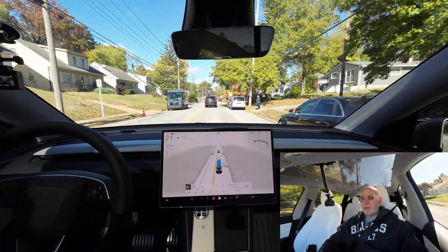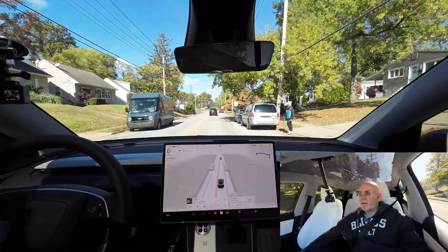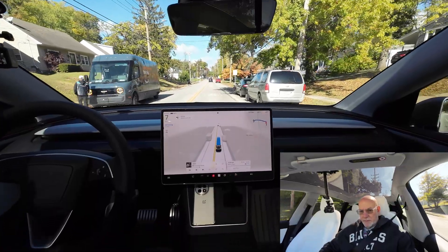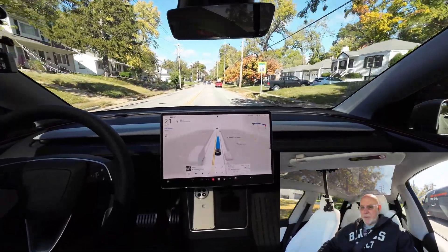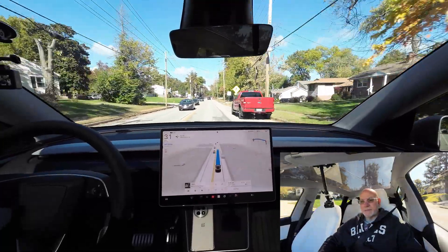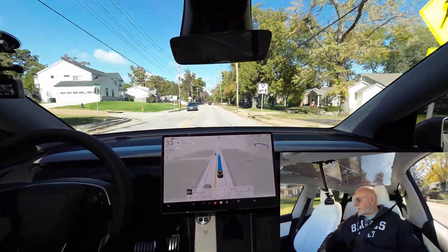There's an Amazon driver here — I thought it was UPS — trying to figure out what we're doing. He's going to go across. That was good.